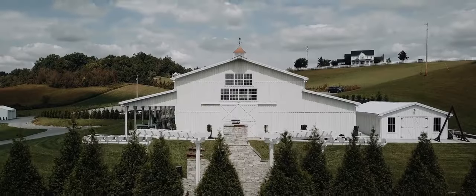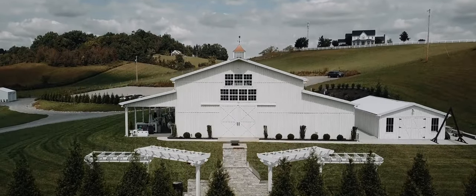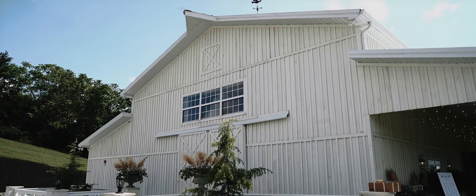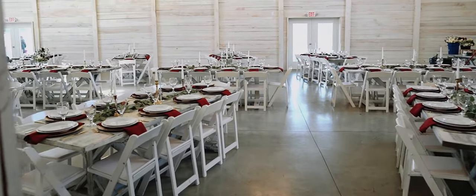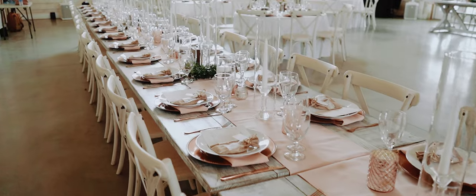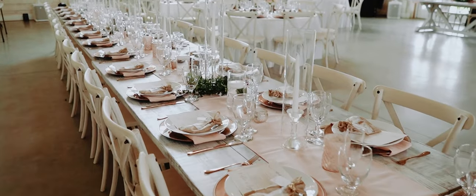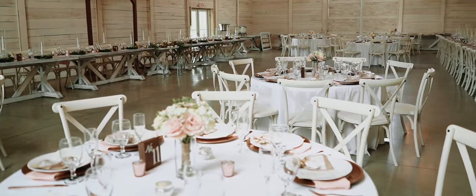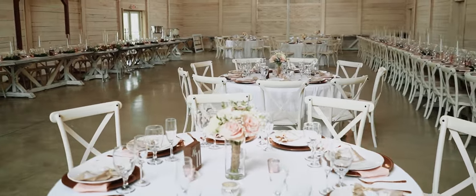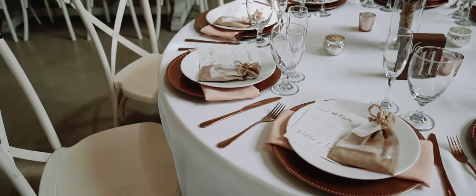First, let us introduce you to our main venue hall, the perfect spot to celebrate with your guests. Our main venue hall features 22 unique whitewashed farmhouse tables, creating a rustic yet elegant atmosphere. Accompanying these tables are 250 whitewashed cross-back chairs, and for larger guest counts or unique layout options, we offer additional round and rectangular rental tables.